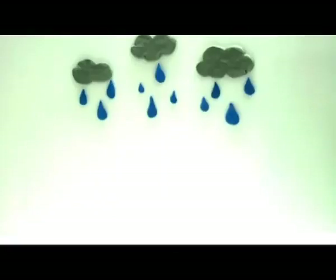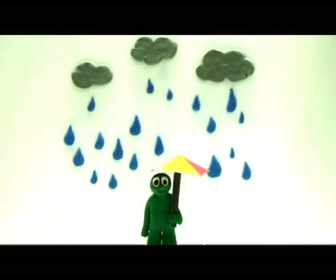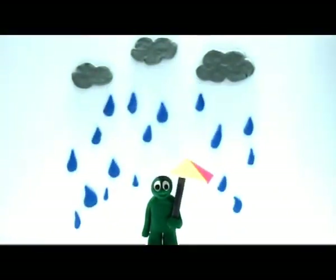Big U, small u. Umbrella. Umbrella keeps us dry. Umbrella.